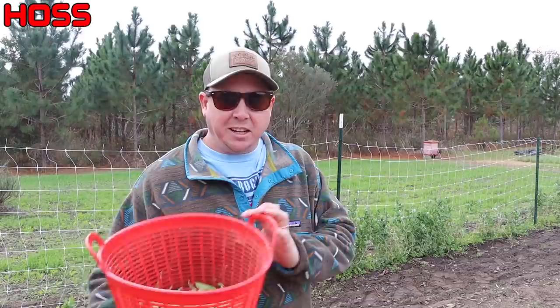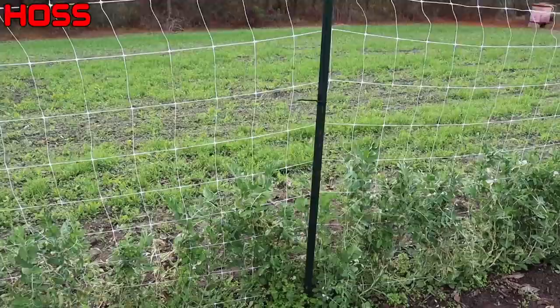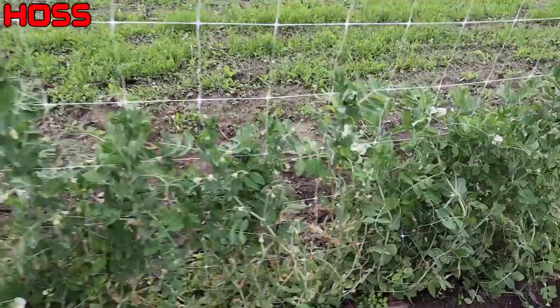I just got through picking a little mini mess of these English peas right here behind me. I wanted to show those and talk about them a minute. I want to look at some of our cabbage trials we've got going on and also talk about our onions. Right here we've got a row of Sugar Prince English peas, about halfway up that trellis in some spots. This is the first time I've grown this variety — I've grown the old standby Green Arrow pea, and last year we grew one called Mr. Big that we really liked.